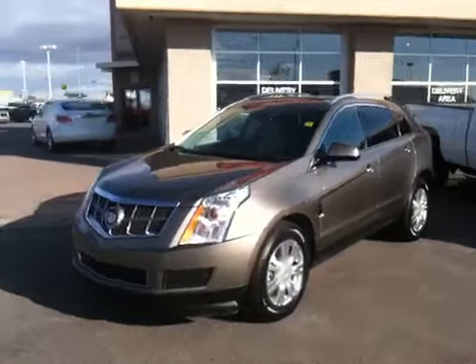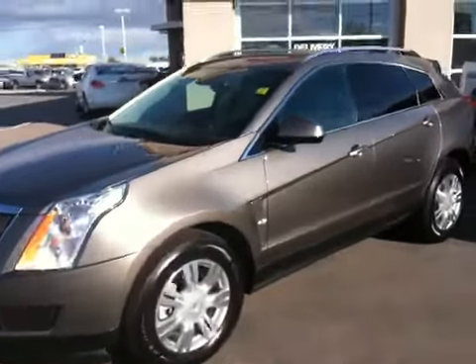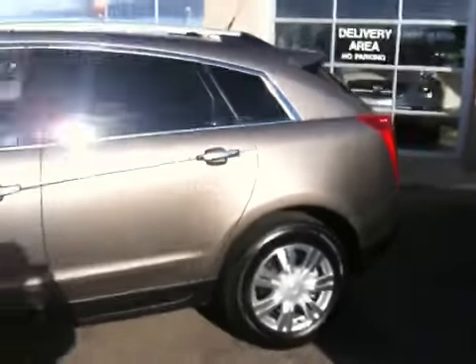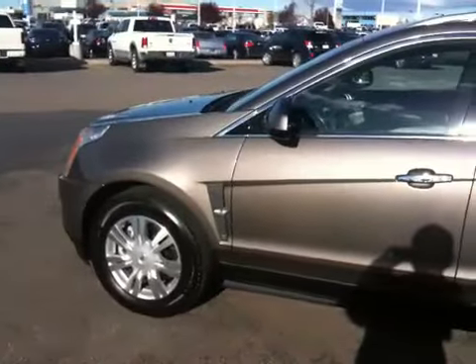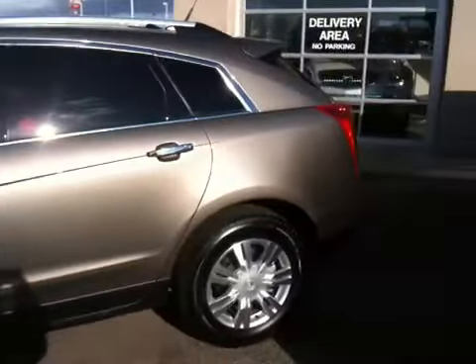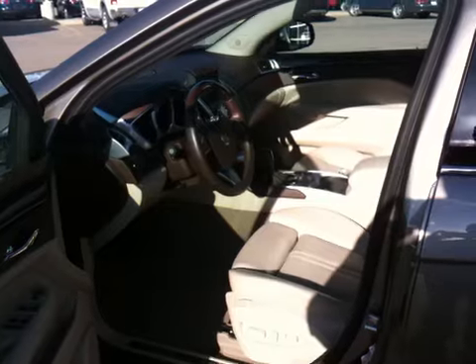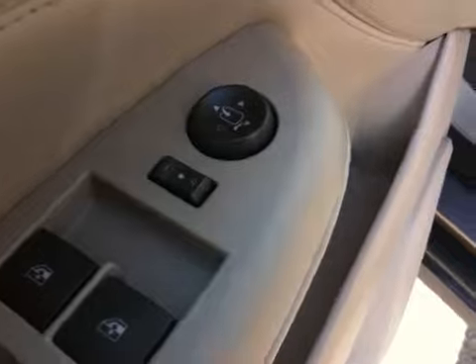This is a 2011 Cadillac SRX all-wheel drive with a 3-liter variable valve timing engine. These are your window switches, door locks, and mirror adjustment.